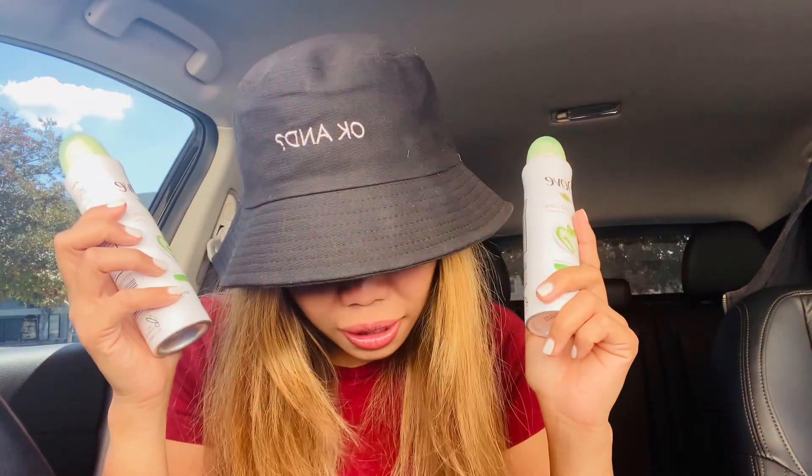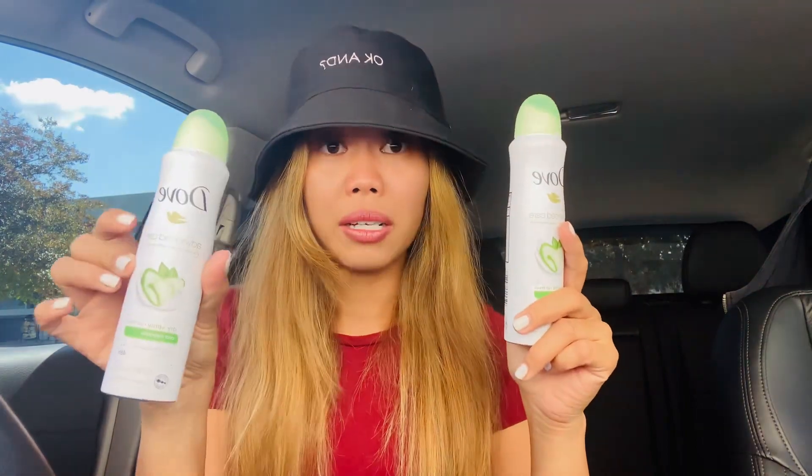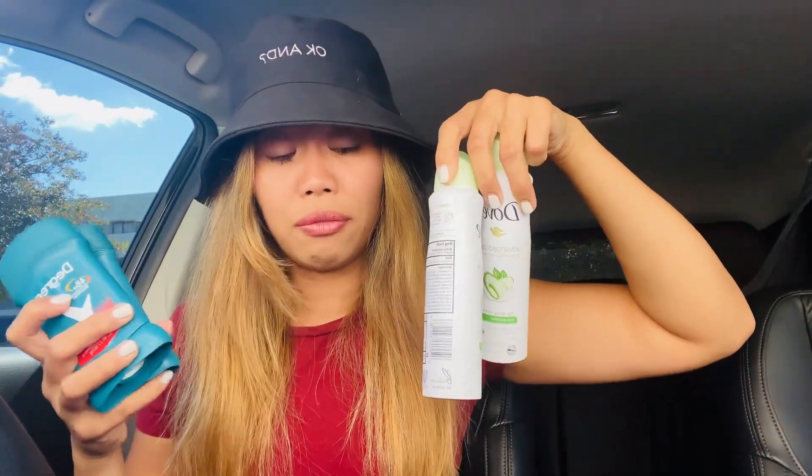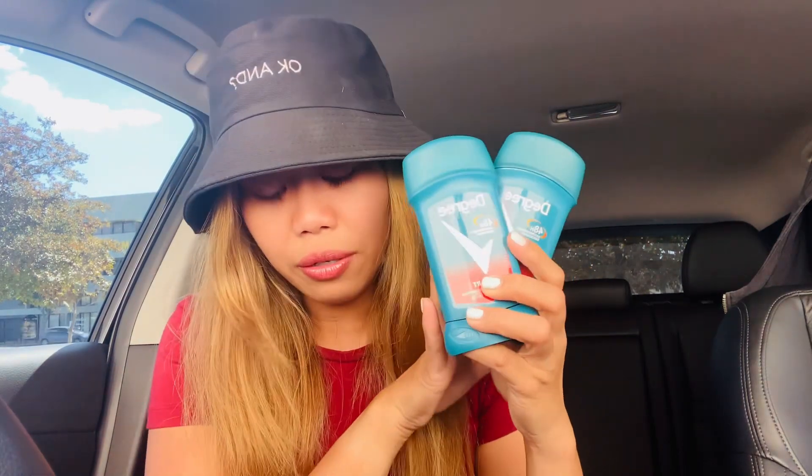Quick correction: the Dove coupon was actually $7.50 off two, not $7.00. So minus an extra 50 cents, the final price is actually $1.00 each for the Dove spray. These retail for $9.99 to $10 each, so getting them down to $1.00 is a great price. If you're a Dove fan, go ahead and stock up this week at Walgreens.